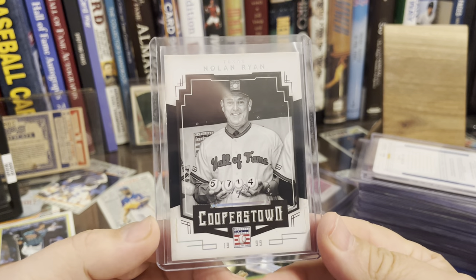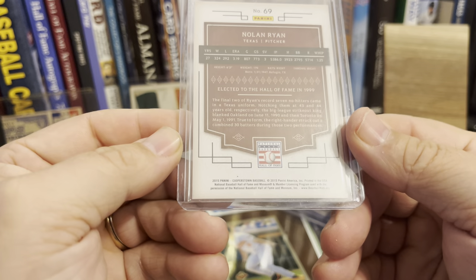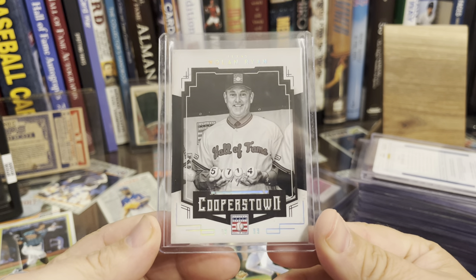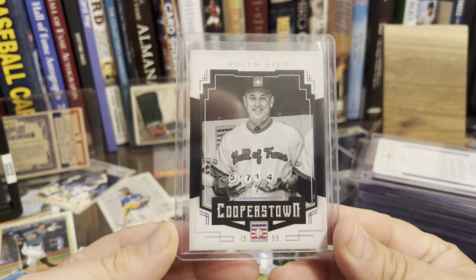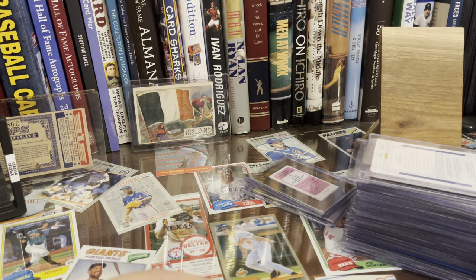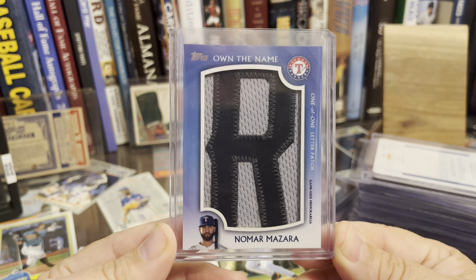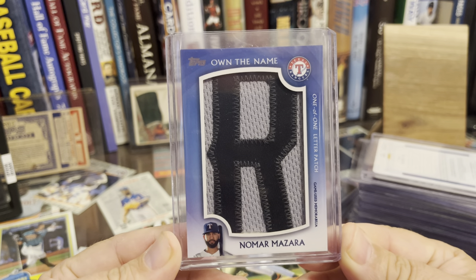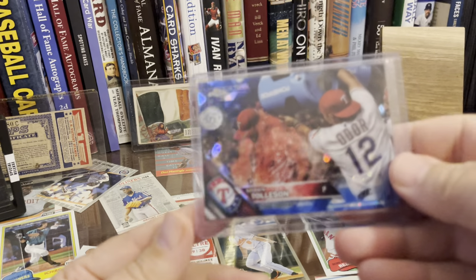This is from Panini Cooperstown, a set done around 2014-2015. I think I won this one at auction pretty cheap, but it's a one-of-one version of the Nolan Ryan card. Then I've got random — here are Own the Name cards. I love these; anything with an actual letter from the nameplate is very cool to me. This one happens to be former Texas Ranger Nomar Mazzara — never really panned out for us.